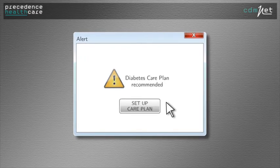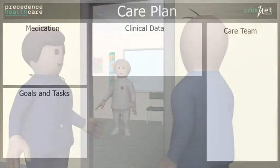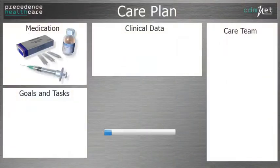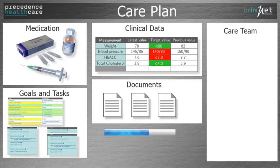When Bruce next visits the clinic, CDMNET alerts Dr Dreyfuss that Bruce should be considered for a diabetes care plan. Dr Dreyfuss asks her practice nurse Annie to create a care plan for Bruce. With one click, Annie can use CDMNET to create a care plan personalised for Bruce.